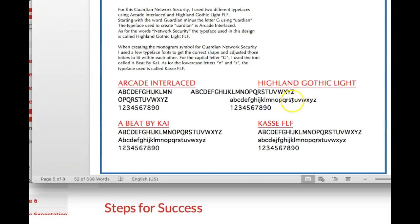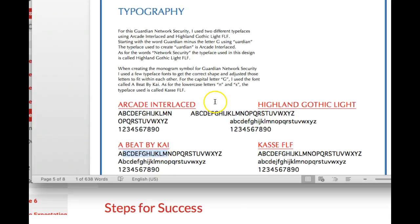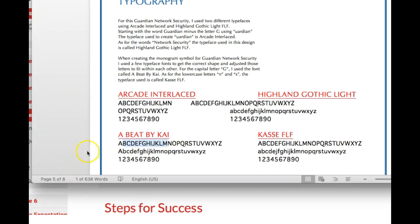Next page, typography. This page has got some weird layout. I'm not sure what happened here, but this layout got pushed — this typeface got pushed all the way to the left. Also, what I would recommend doing is embedding these fonts, because right now you're showing the same font in all four situations. So we're not really seeing the fonts that you're talking about here. I would recommend that you embed those fonts into this actual style guide, into your Word document.